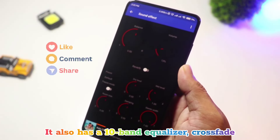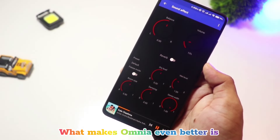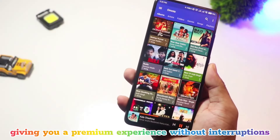It also has a 10-band equalizer, crossfade, and gapless playback, ensuring that your music sounds seamless and smooth. What makes Omnia even better is that it's completely ad-free, giving you a premium experience without interruptions.